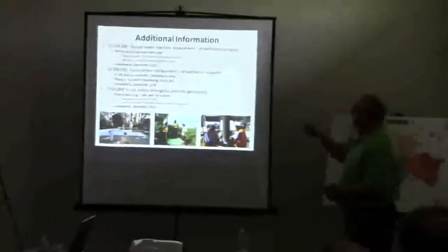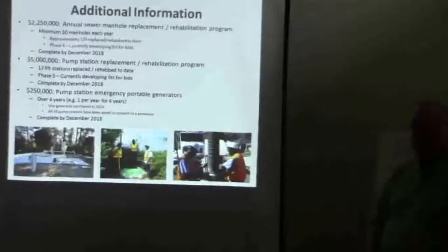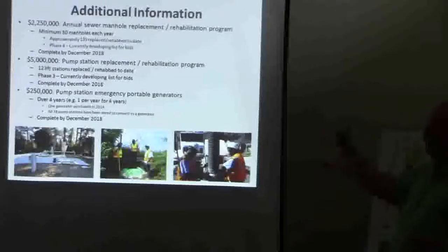Out of those approximately 6,000 manholes, we've probably inspected close to 4,000 already. So that's an ongoing program. What we focus on are areas where we've had failures or had problems — those are the focal points.